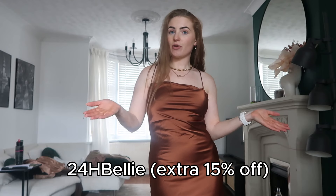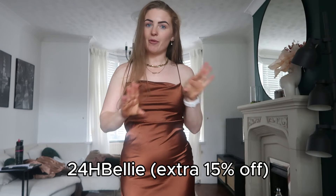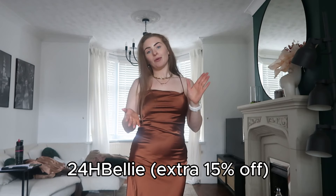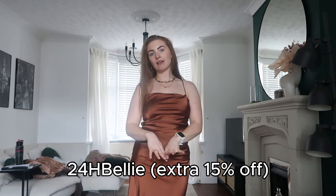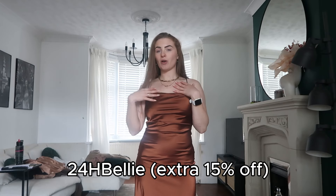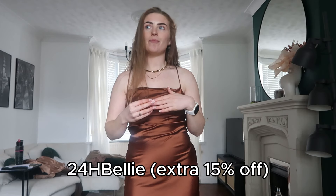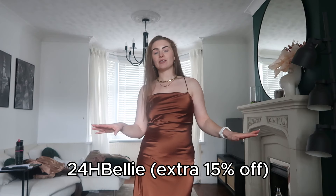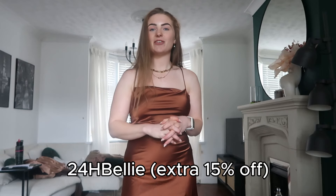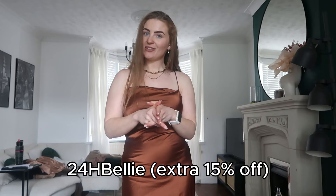That brings us to the end of the Shein haul, guys! I hope you enjoyed it — very autumnal, and I've got another autumnal video coming soon so keep your eyes peeled for that. I'll link everything in this haul below, including all the sizing info. Everything was a size small apart from the tracksuit and the gilet, which were mediums — not because you need to size up, I just like them a little oversized. Thank you so much to Shein for gifting me these items, and thanks for watching! Don't forget to subscribe and look out for that second autumn video. Bye!